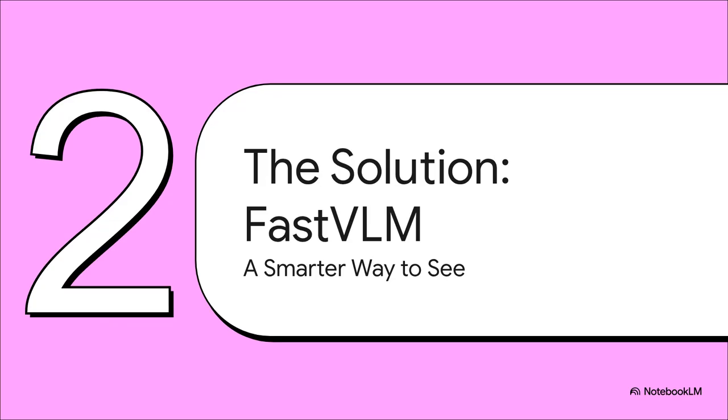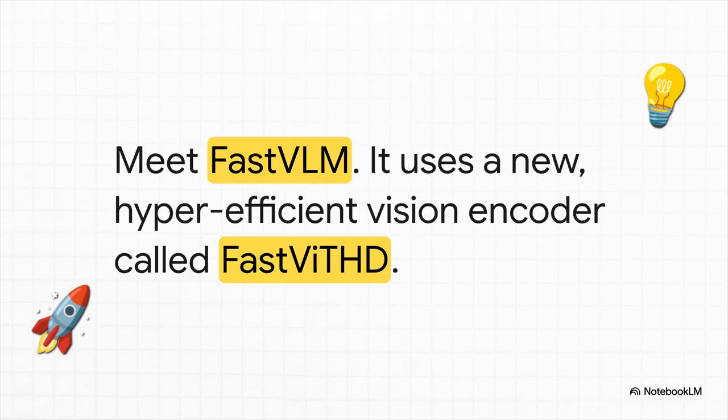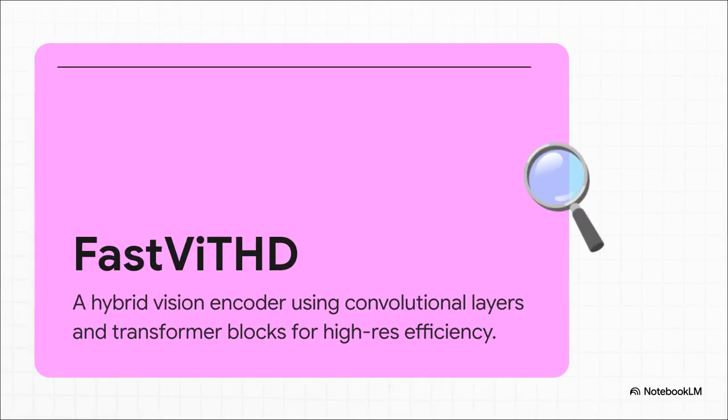Some researchers over at Apple decided to tackle this problem head-on, and what they came up with is frankly pretty brilliant. It's called FastVLM, and its secret weapon is a totally new kind of vision encoder — one built from the ground up to be both fast and incredibly good with high-res details. They call it FastViT-HD. The magic behind it is its hybrid design: it uses really fast, efficient layers to do a quick first pass on the pixels, then hands off that summary to much more powerful transformer blocks that are amazing at understanding context and meaning.